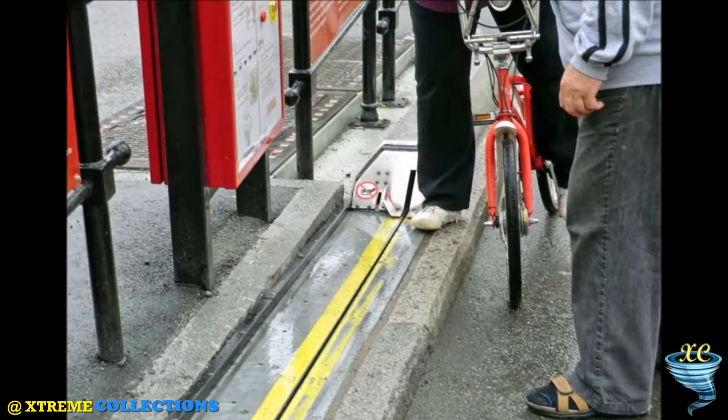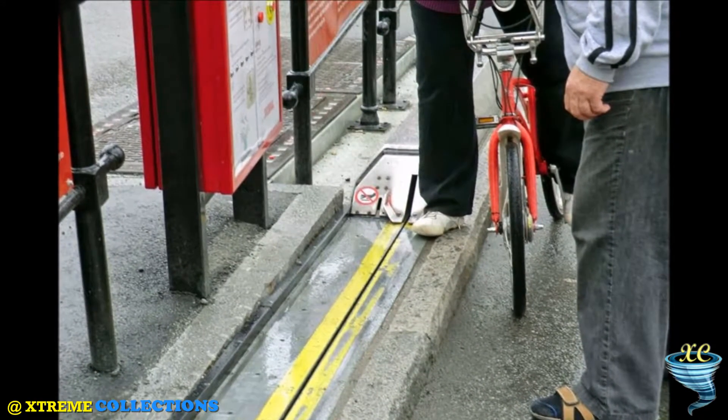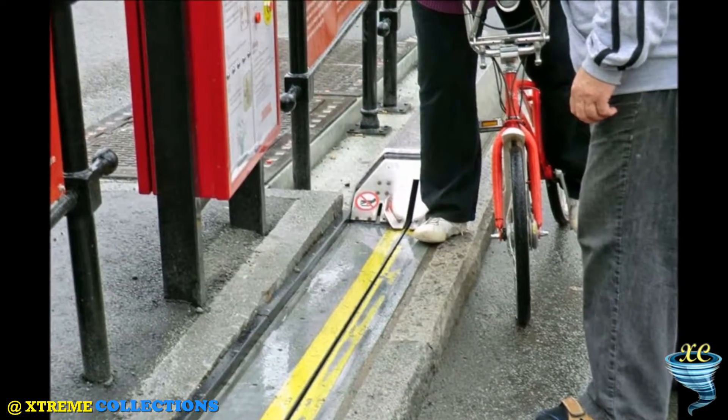During its 15-year operation, it has pushed more than 200,000 cyclists up the hill in Brubakken in Trondheim.